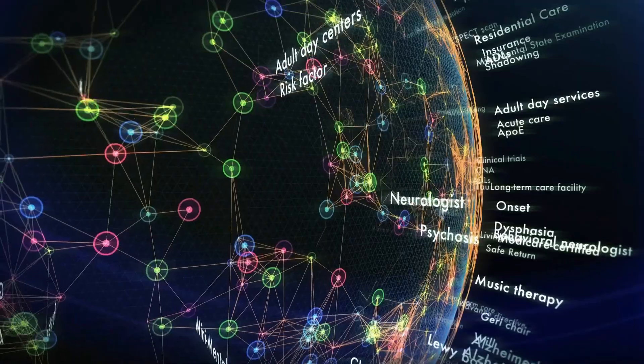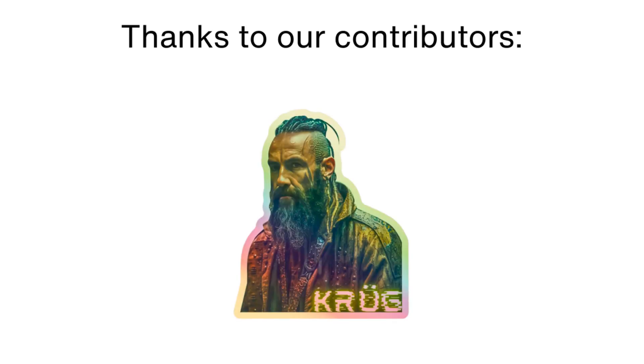Please like the video and if it was useful, consider supporting us on Patreon. Thank you for watching and see you later. Goodbye.